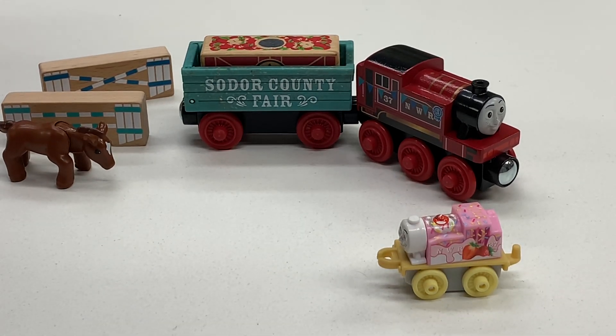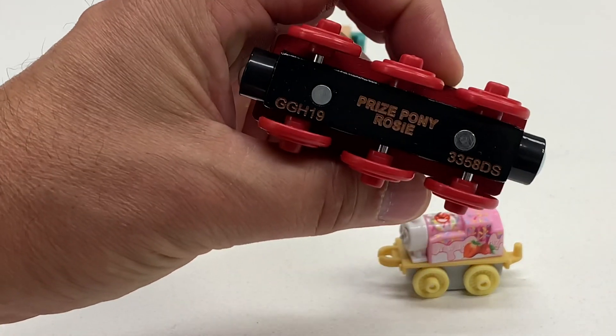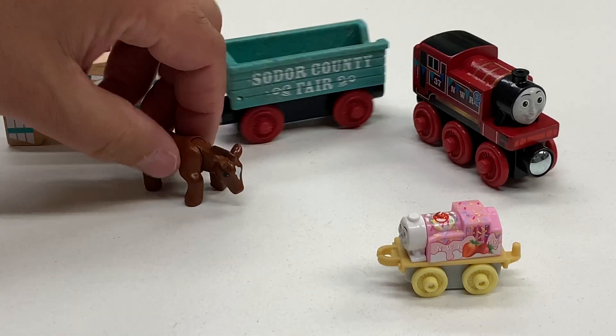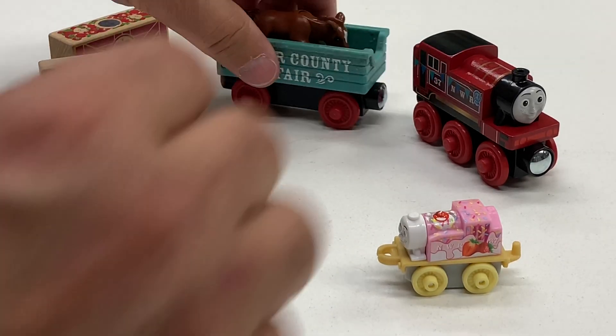This is the Country Fair Rosie — actually it says Prize Pony Rosie. So this is the Prize Pony. Does this go with that set? I don't know. I'll put the Pony in there.